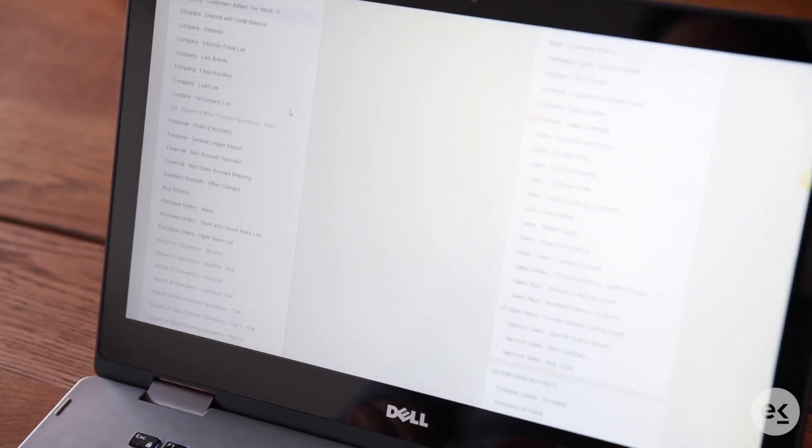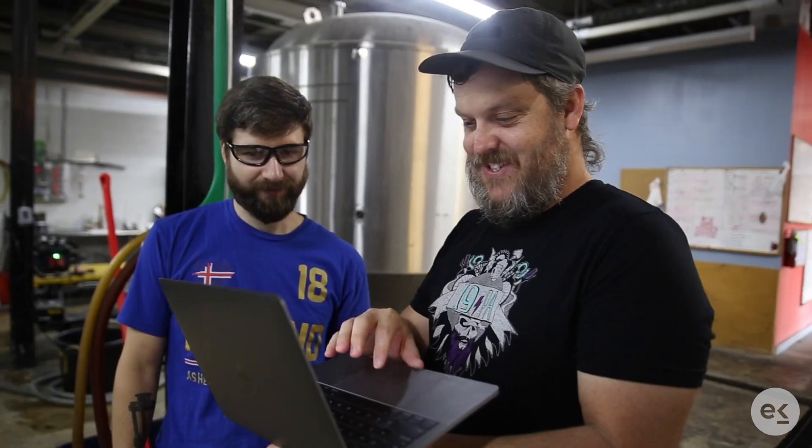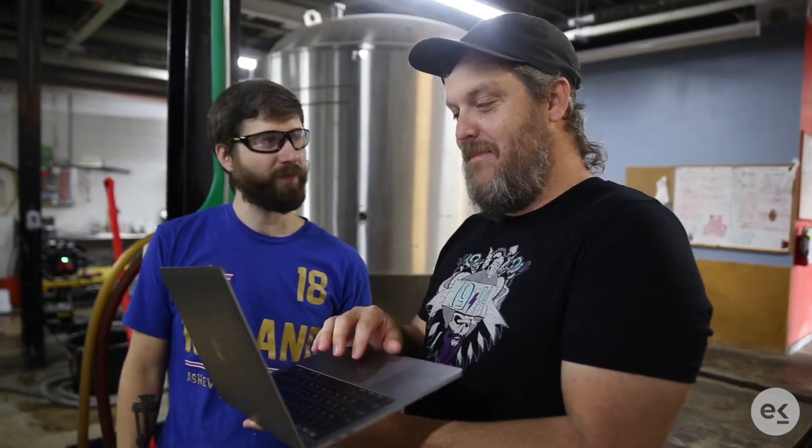ECOS has always offered the ability to create custom dashboards, but with this new feature we now give you the ability to create a custom dashboard based off of the information used in your Brewers Report of Operations, assisting you in looking at how products are affected by taxes.